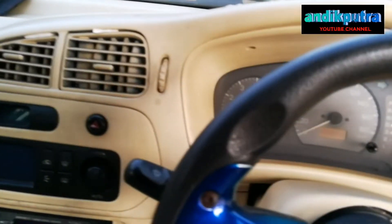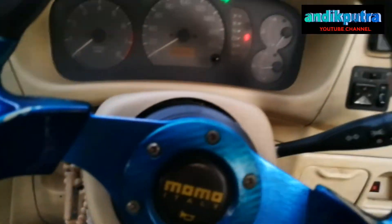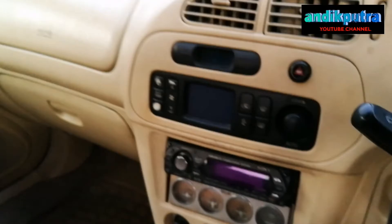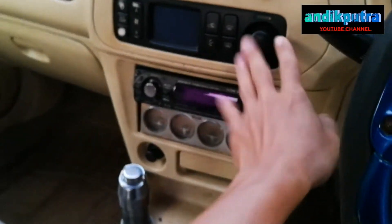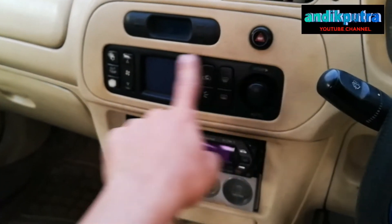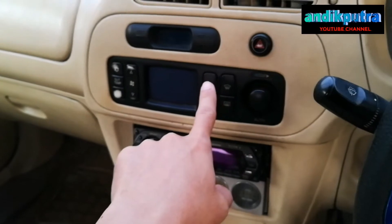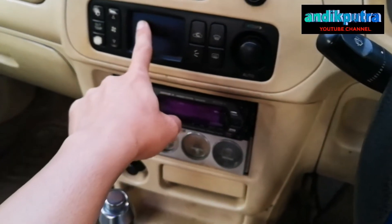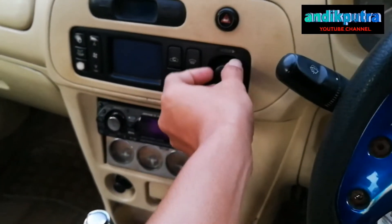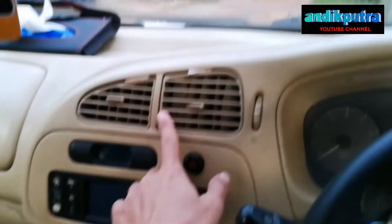Inilah penampakan dari interior Lancer 4G15. Saya sendiri bingung ini Lancer model seri apa, baru kali ini saya temui di sini. Interiornya sudah menggunakan seperti interiornya Mi-Fact. Contohnya dari panel ini, dari AC ini, dia sudah menggunakan digital. Ini pengatur suhu, kisih-kisihnya sama.